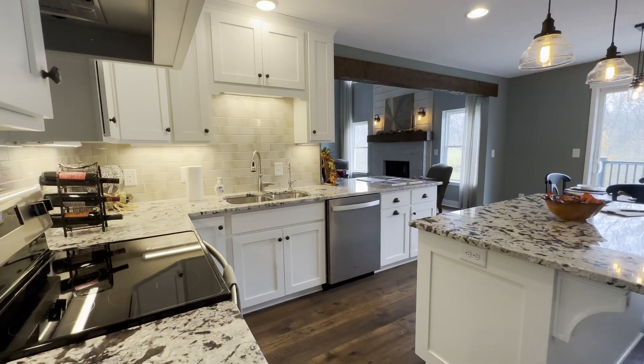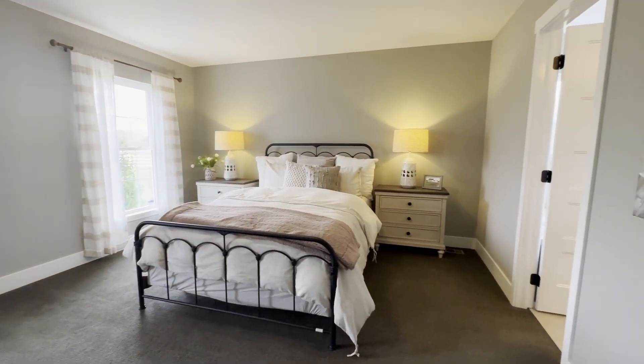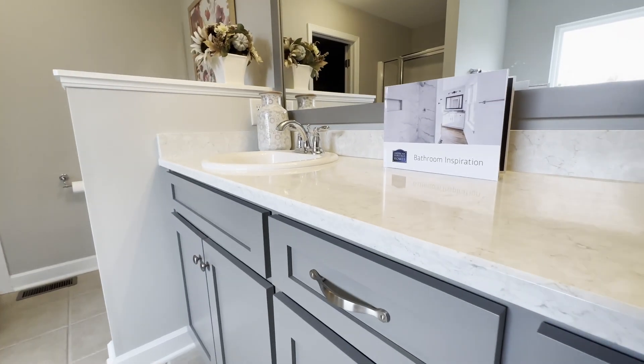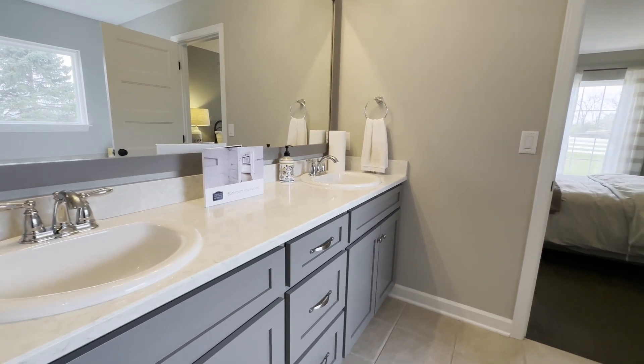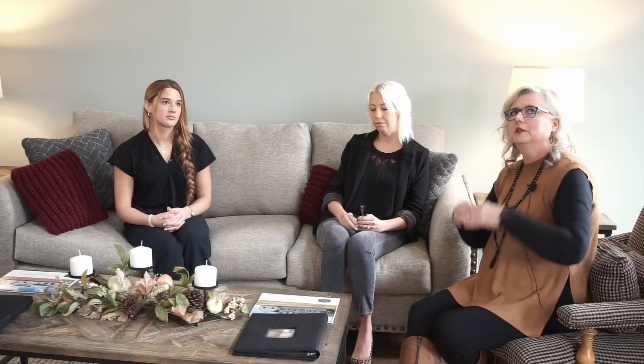Tell us about the model we're in right now. This is our Madison II model. It is 2,500 square feet, four bedrooms, two and a half baths. It's a great, very versatile house — great for empty nesters or families with a bunch of kids. It's open to below, so it's an awesome viewpoint. If someone needs that space, these open-to-below houses are great because you can close them off and utilize the space for an additional bedroom, bath, or whatever.